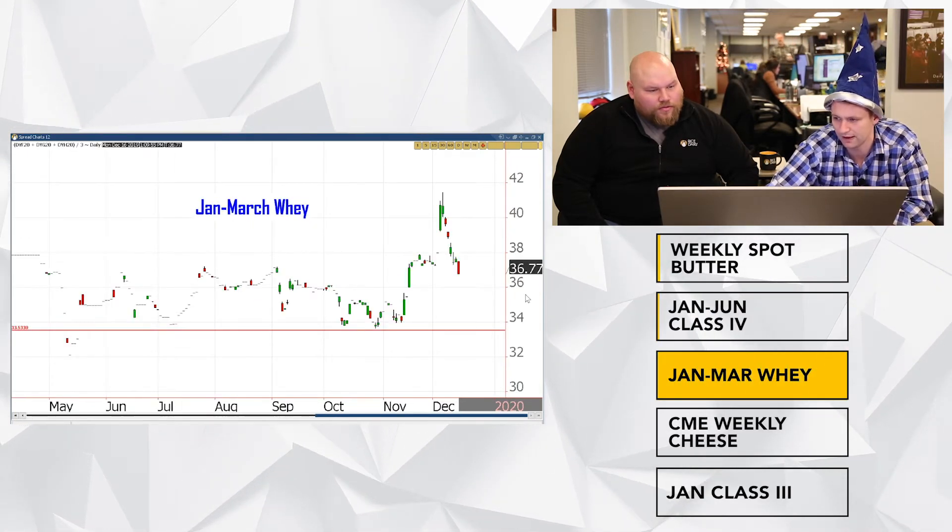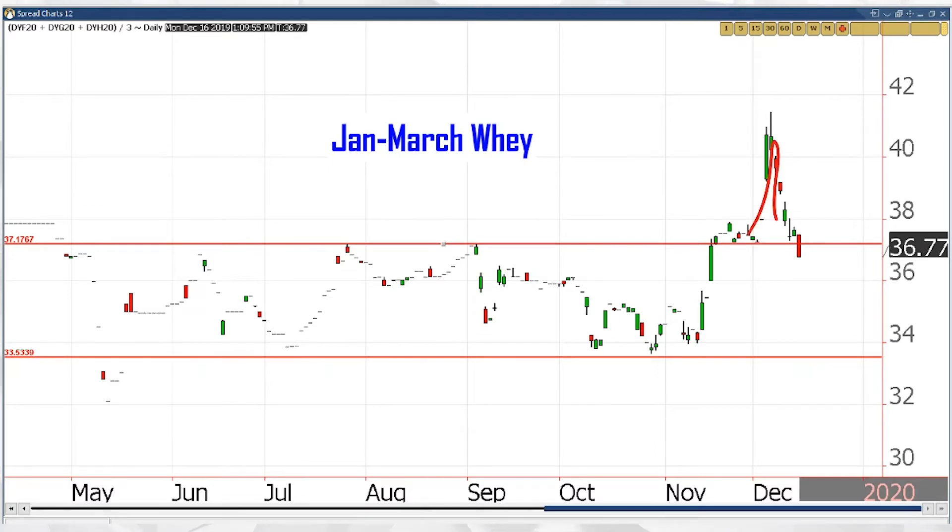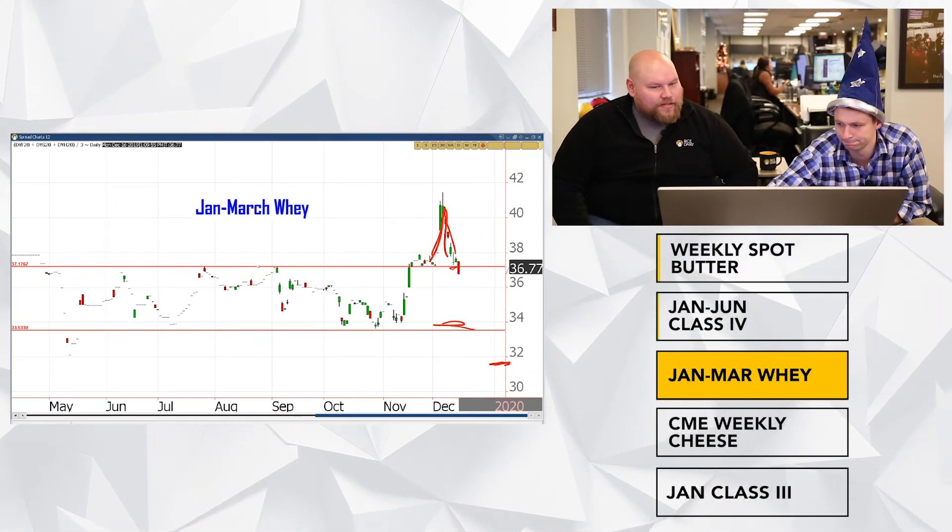Switching into some of the Class 3 products — the other side of the coin is kind of getting beat up. This is January–March whey. It aggressively moved higher and completely rejected it. If you draw that line there, that's a clear breakout, and now you're kind of back into the channel. Spot whey has been getting beaten up. It seems like it wants to be premium when spot's just over 30 cents. I'm looking for it to get back down into the high 34 to 36 range. Pretty clear rejection of 40 cents, and now you've broken that support — I think you take it right back down to those lows.